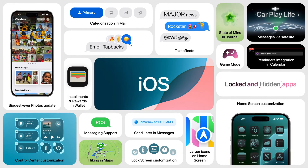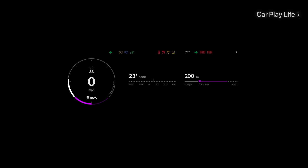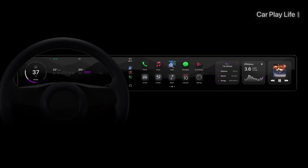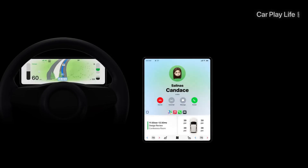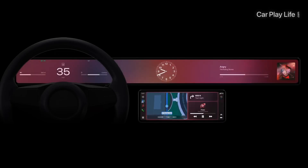iOS 18 will release sometime in the fall around September-October, aligned with the release of Apple's iPhone 16 suite of phones. iOS 18 will no doubt bring some exciting times for Apple CarPlay in newer vehicles over the next 12 months. So if you're interested in getting the next generation of CarPlay in your car, you best start saving. That's a good look over iOS 18 for Apple CarPlay and what's to come in the next generation of Apple's infotainment platform.